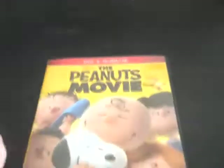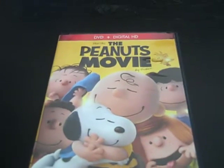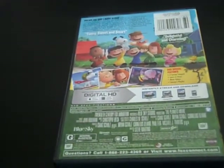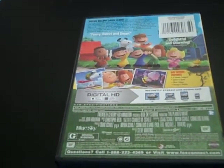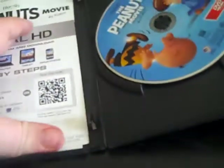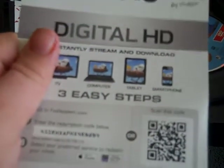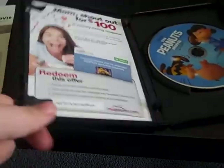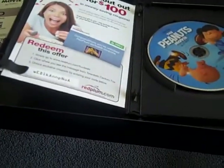Last DVD is a 2016 DVD of the Peanuts Movie. Here's the front, the spine, and the back. I have all the Peanuts holiday specials so far on VHS, but Snoopy Come Home was from 20th Century Fox as well as the Peanuts Movie. Very good movie. There's the disc. You can also get your digital version of the Peanuts Movie on digital HD with 3 easy steps.